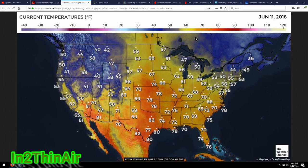Good morning, everybody. It is June 11th, 2018, 6:02 AM. You are looking at current temperatures of the U.S.